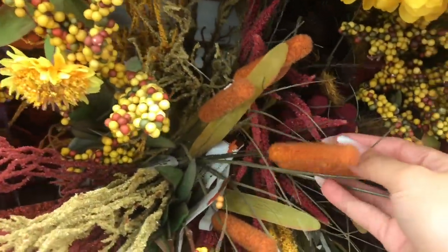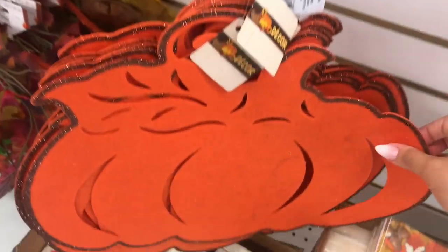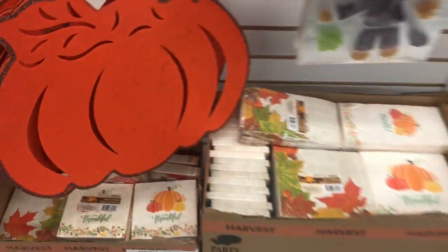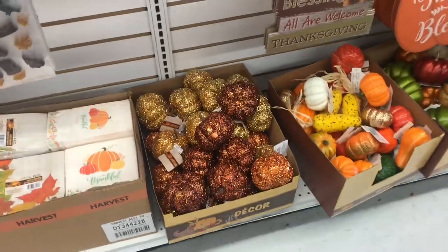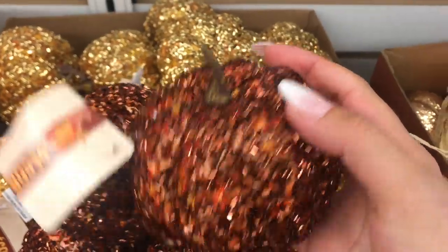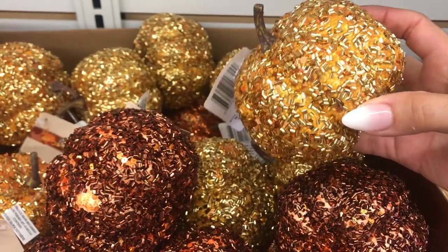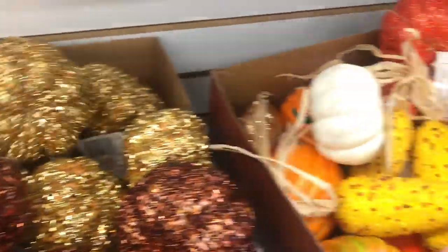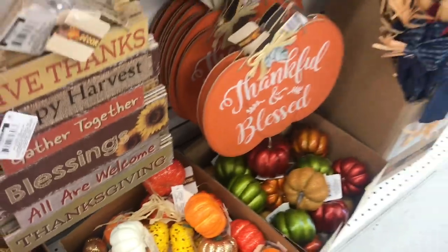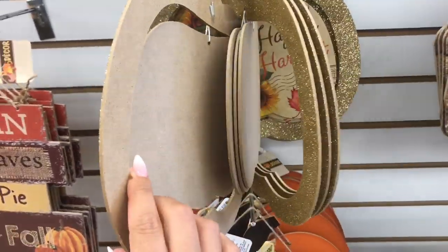These are so cute too. They put some more napkins here. Last year I did a cute DIY using one of these felt pumpkins on a piece of wood and it turned out so nice. I still have it and love it. I also did a transformation of one of these signs last year for fall and it turned out really nice as well.